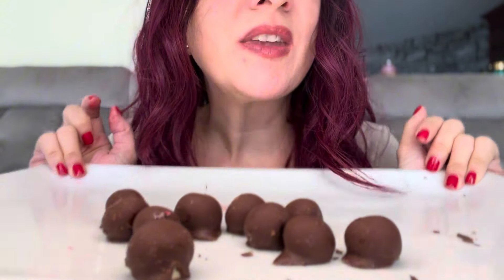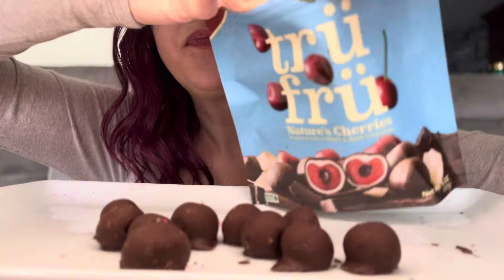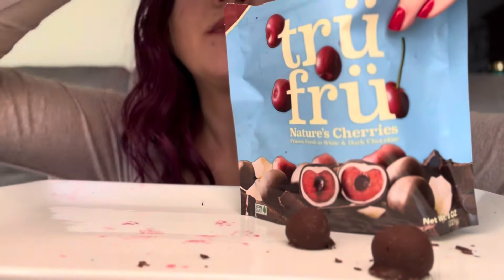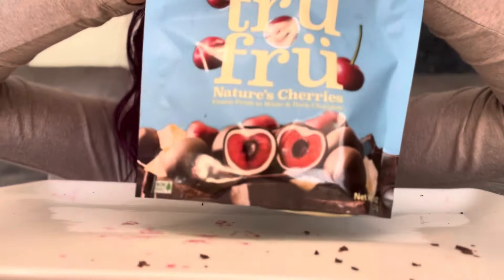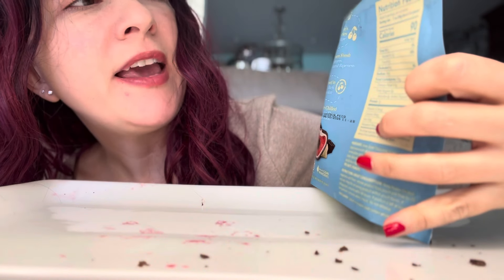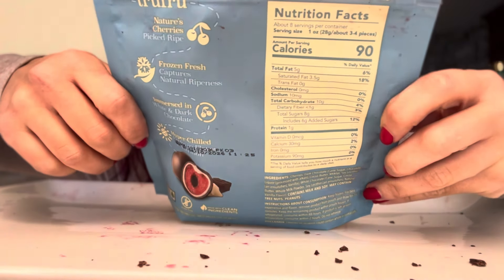I think that's enough cherries, so we're going to wrap these back up for later. That's what's really cool about the resealable bag — I'll just put them back in and seal it back up. Let's check the calories: 90 calories for about eight servings per container, so three to four pieces is 90 calories. Not terrible. Here's the nutrition facts if you're curious about those.